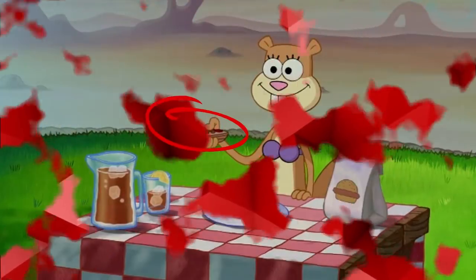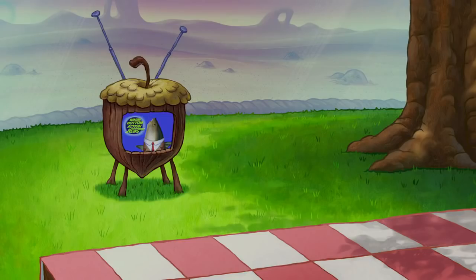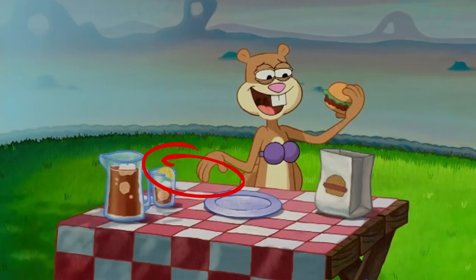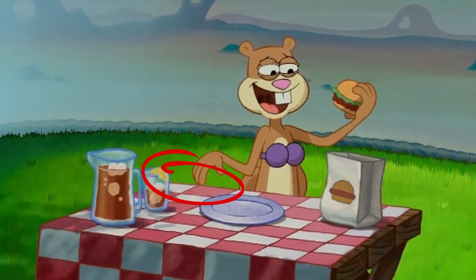Number 9. In this scene, Sandy is eating a Krabby Patty and holding the remote control. Just a couple of seconds later, the scene cuts to the TV, and when it cuts back to Sandy, the remote is gone. You could say she put it in her pocket, but why would she do that? Or maybe someone magically removed it.